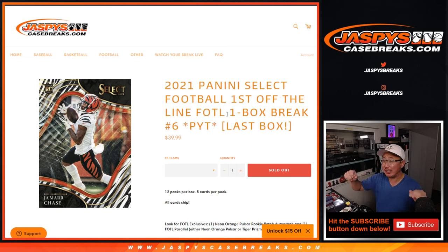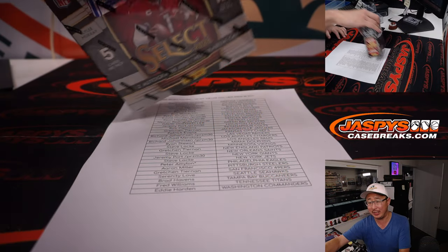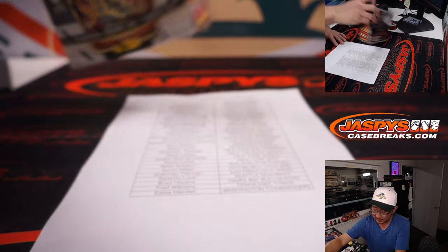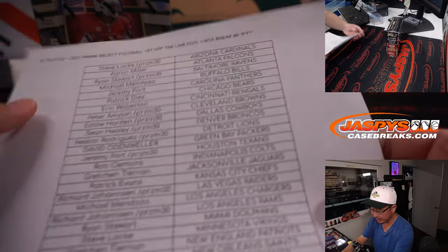Hi everybody, Joe for JaspiesCaseBreaks.com with 2021 Panini Select Football. First off the line — if you're not first, you're last. Pick your team six. It's the last box we have for the time being, but who knows, we may get some more. Big thanks to everybody here.